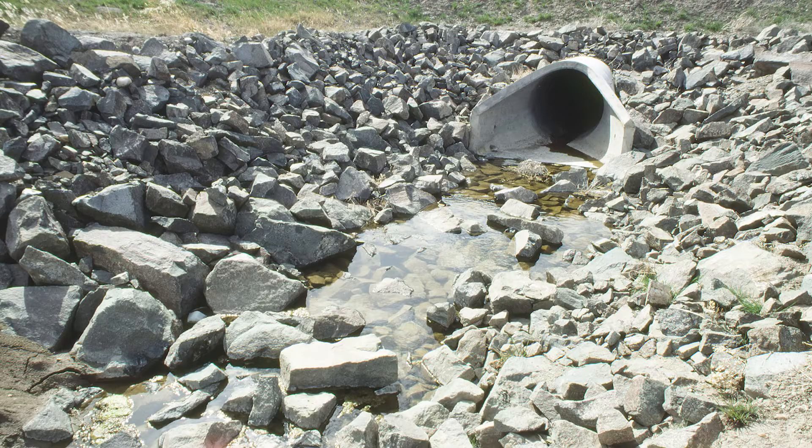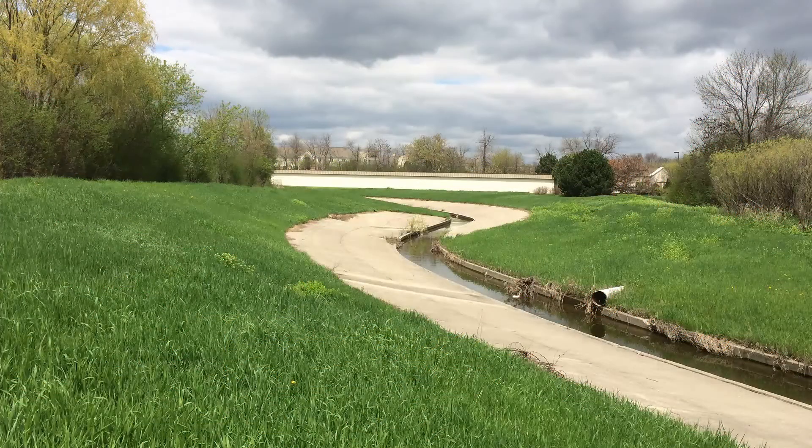Storm sewer systems aren't just underground pipes. They include various drains and ditches and concrete channels along roads and parking areas meant to carry water away from these surfaces.